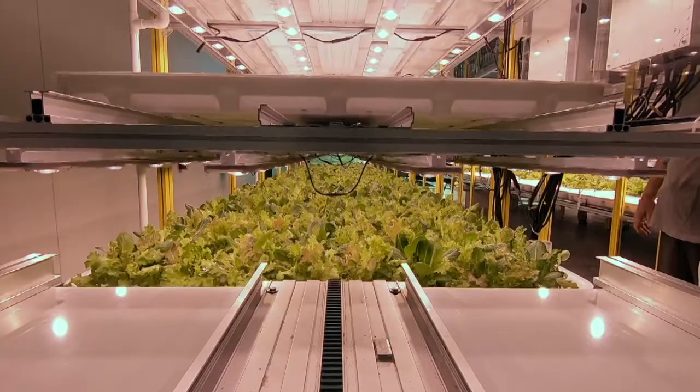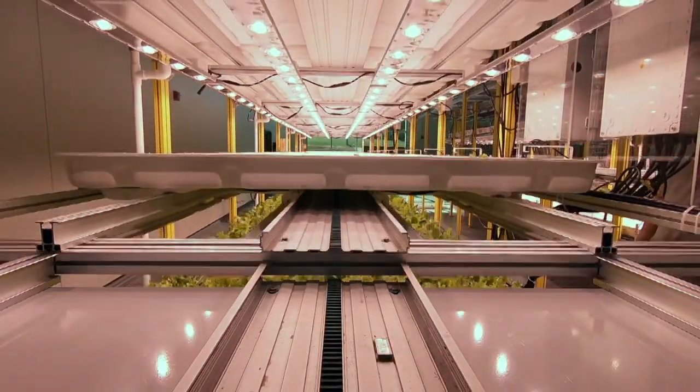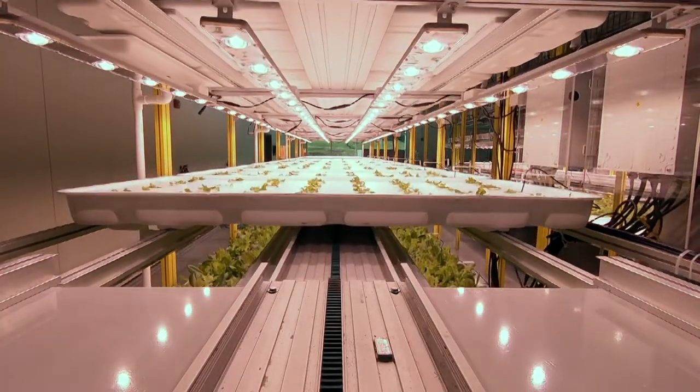We're bound and determined to make a big difference for the world. I kind of consider what we do here at HIVE similar to what they do in the space program — exploring brand new things, preparing people to do new ventures. And so that's what we're doing here.